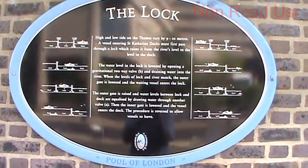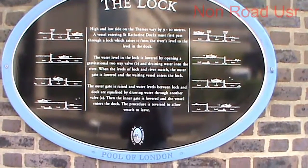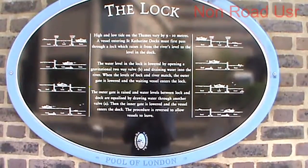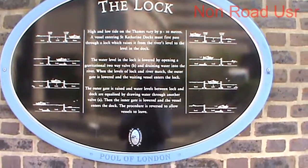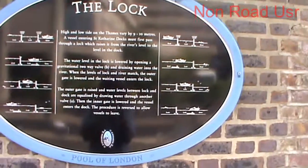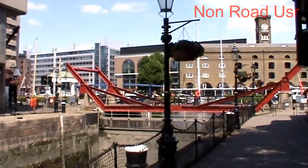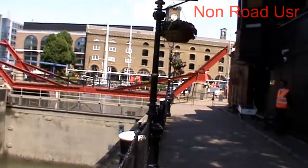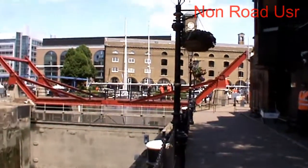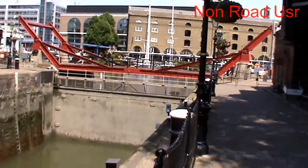I think I've given you all a good opportunity to read that, but if I haven't you can always go back and pause the video. So basically, how I'm reading this — there's St. Catherine's Dock over there, right, where all the boats and yachts and stuff are moored up.